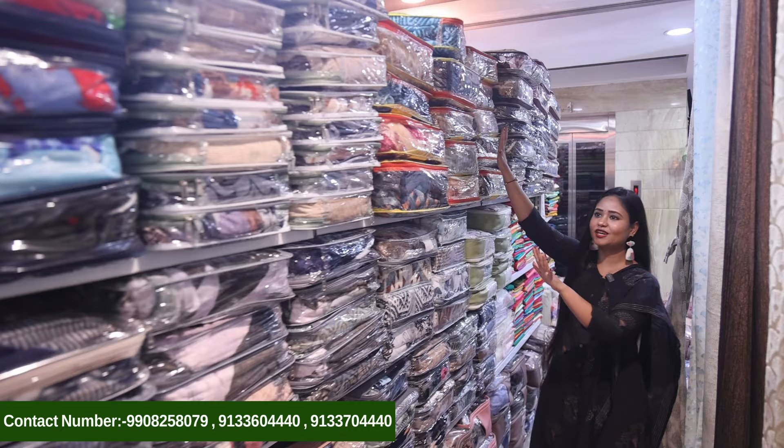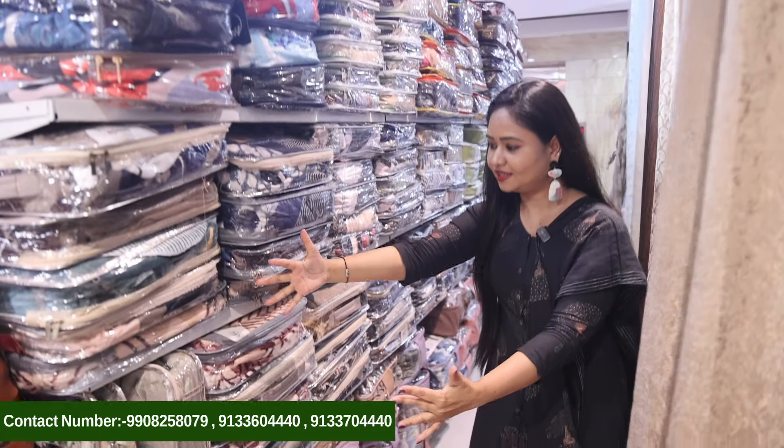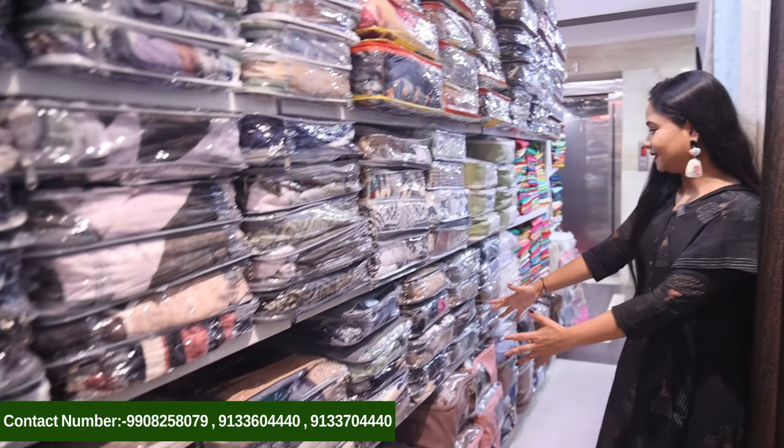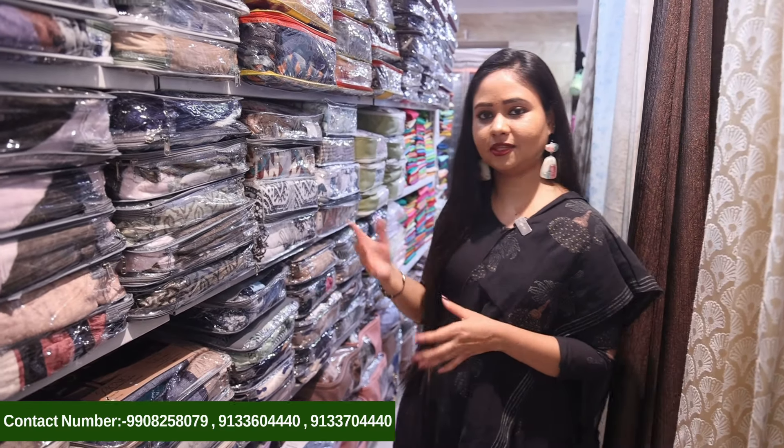Now we will see the Woolen Blankets Collection. This complete section, even below — these 4 racks are all part of the Blankets Collection. If you want to see any of this collection, you can see how many options are available.